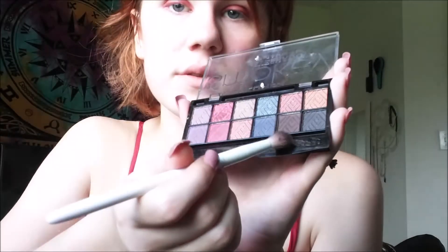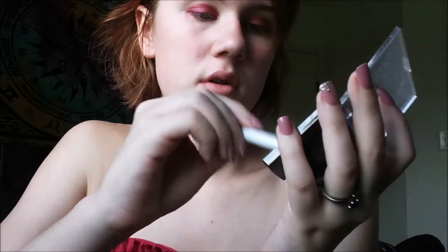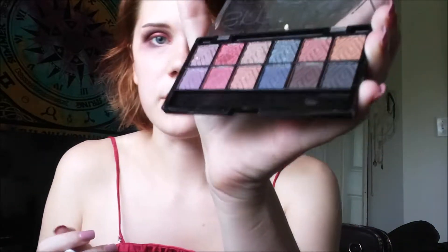First I'm going to put this brown one from the same palette. Now I'm going in with the grey.